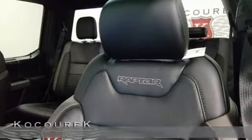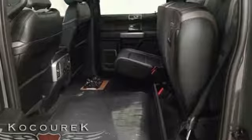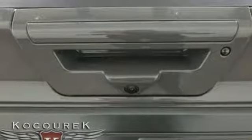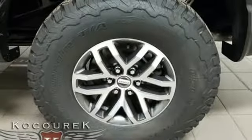A great vehicle is comprised of great features like these: Bluetooth wireless audio streaming, manual tilting steering column, rear parking sensors, app link, manual telescoping steering column, engine auto stop-start feature, aluminum wheels, electronic shift on the fly, and automatic transmission.